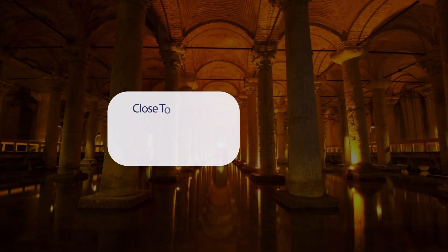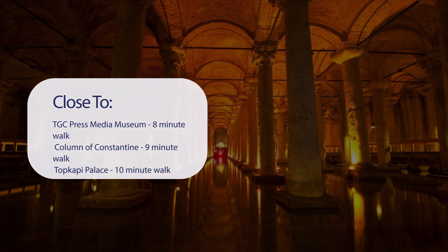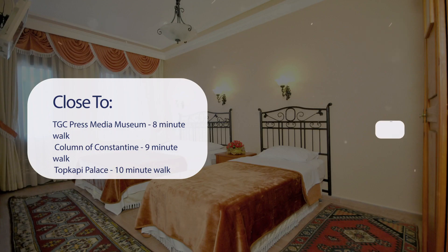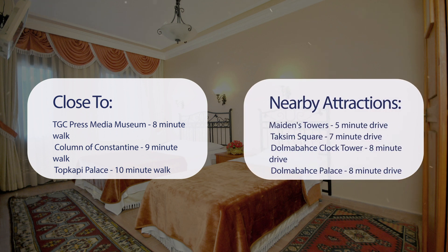It has a pretty good location. It's pretty close to TGC Press Media Museum (8-minute walk), Column of Constantine (9-minute walk), Topkapi Palace (10-minute walk), and Galata Tower (6-minute walk). It's also close to attractions like Maiden's Tower (5-minute drive), Taksim Square (7-minute drive), Dolmabahce Clock Tower (8-minute drive), and Dolmabahce Palace (8-minute drive).